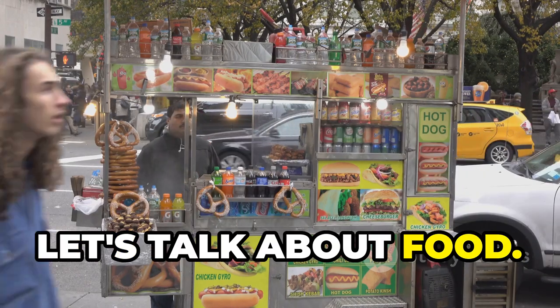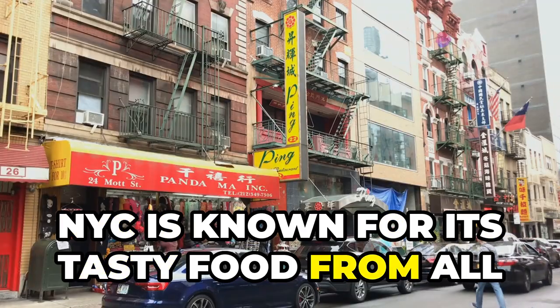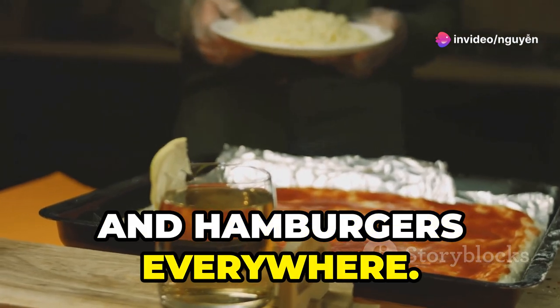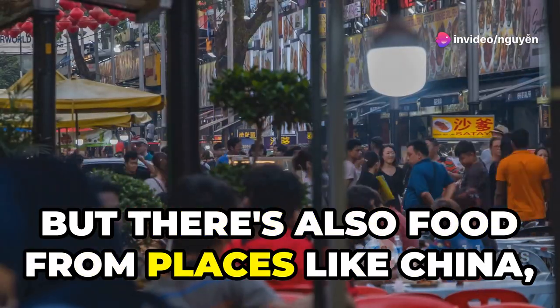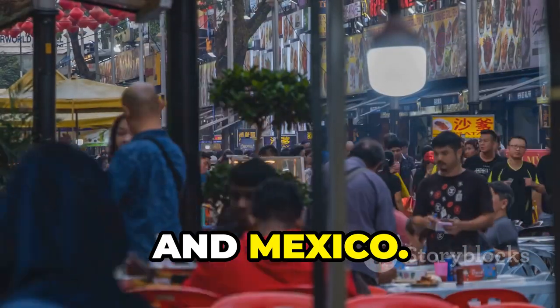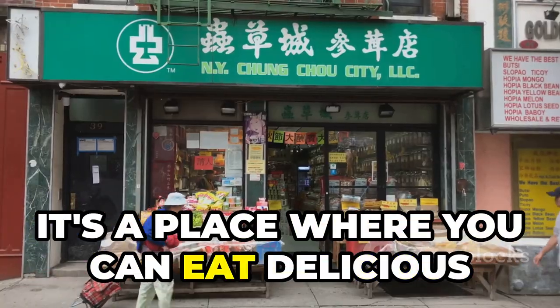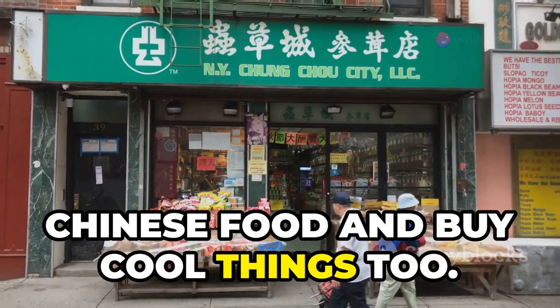Next, let's talk about food. NYC is known for its tasty food from all over the world. You can find pizza, hot dogs, and hamburgers everywhere. But there's also food from places like China, Italy, and Mexico. One famous food spot is called Chinatown. It's a place where you can eat delicious Chinese food and buy cool things too.